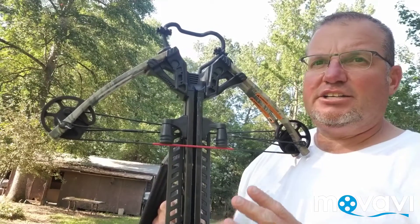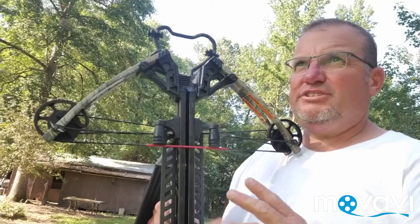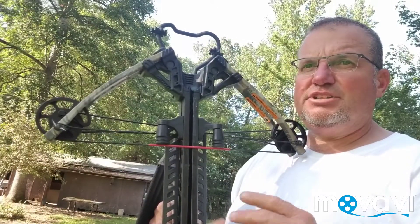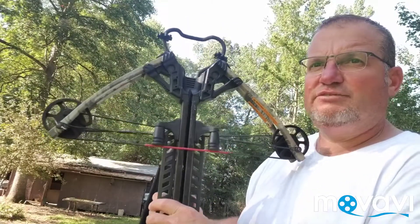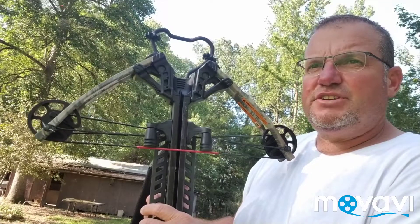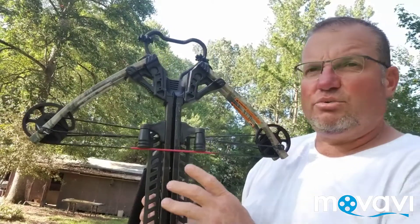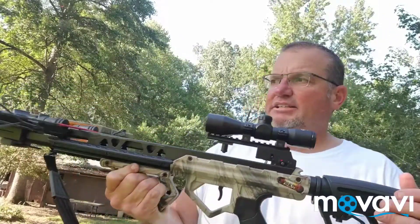I've killed a lot of deer with a crossbow. I used to shoot a Horton bow and killed many deer with that one, but this year I wanted to get one of the more smaller compact ones. I looked online for these and there's not a lot about them online, so that's the reason I'm doing this video. They are really good bows - accurate as they can be.